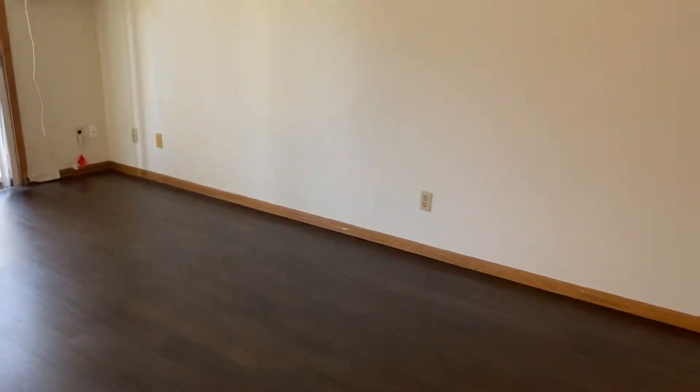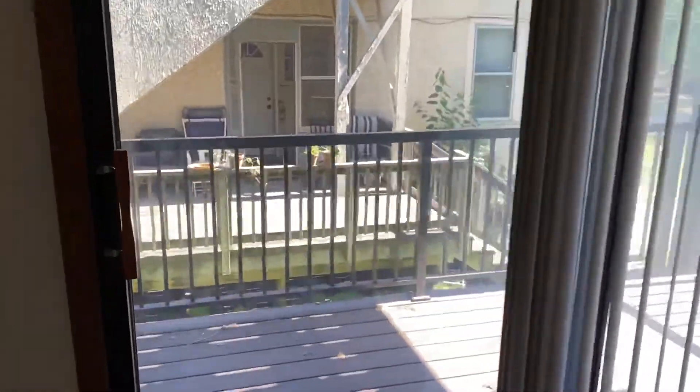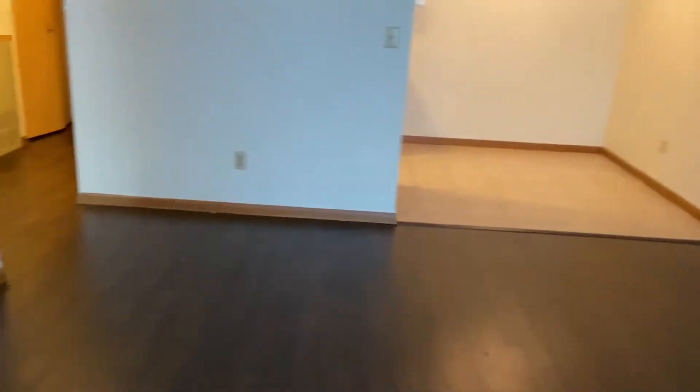The living space does have hardwood floors. What's great about this unit is not only the built-in air conditioner, but check out this patio — a little deck area here, private space, with sliding glass doors.